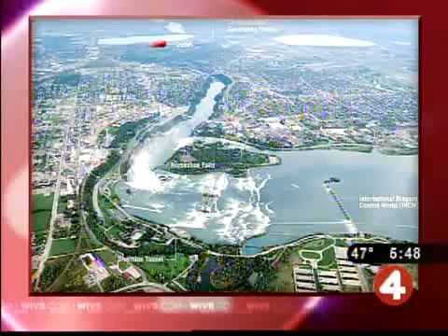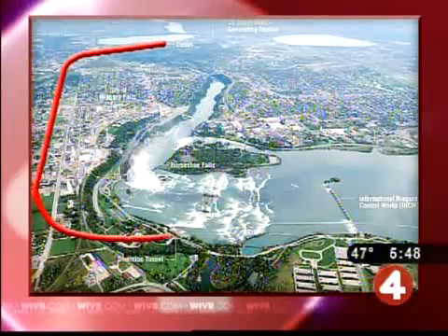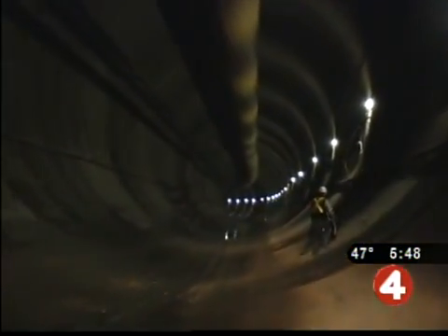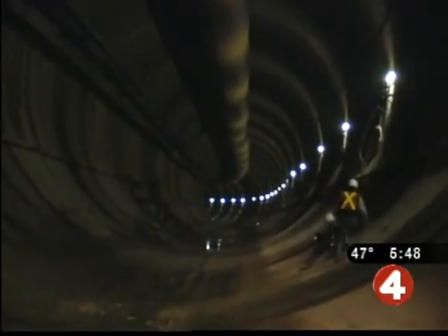For the past five years, workers have been drilling it a total of six miles from a Canadian power station near the Lewiston-Queenston Bridge to an intake just above the falls. It's an amazing project, and the whole purpose of it is to bring more water to the Sir Adam Beck Generating Station to generate clean, renewable hydroelectricity for 100 years or more.